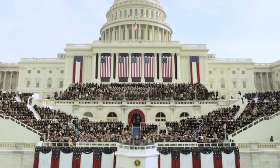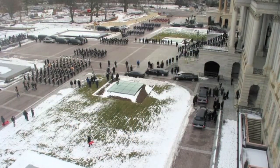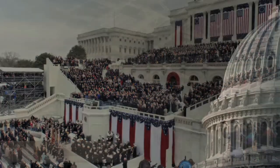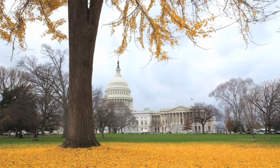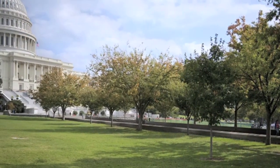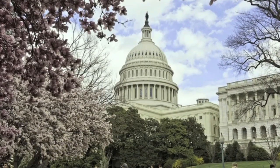I remember the overwhelming sense of pride that we had been a part of this. It's just a feeling you can't describe knowing that you have contributed to it. The visitor center preserves and maximizes public access to the Capitol while enhancing the experience for the millions who walk its historic corridors and experience the democratic process in action.